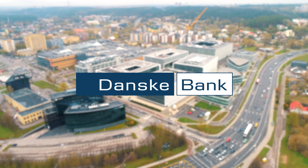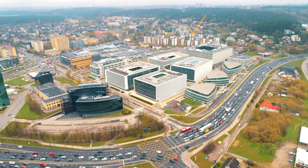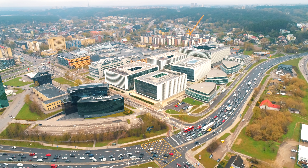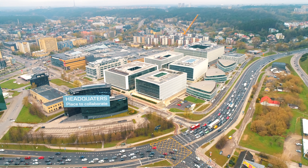Welcome to Danske Campus in Vilnius. Every Danske Campus building is unique and brings special features. With a hybrid work model, our teams can use headquarters as a place to collaborate to the fullest.